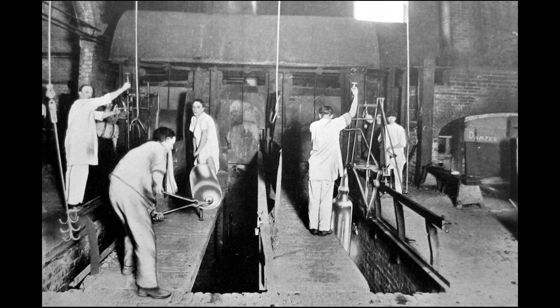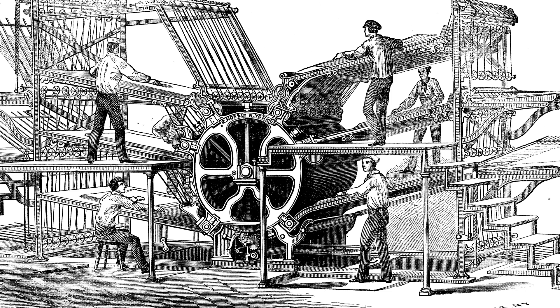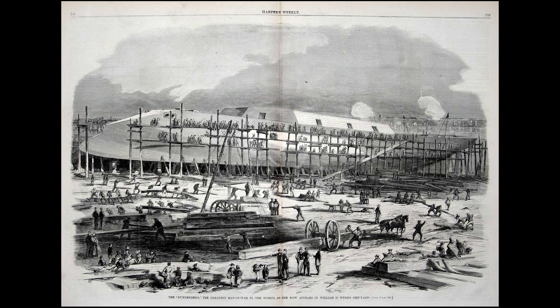It became a hub for what was known as the five black arts — glass and pottery making, printing, refining, and cast iron manufacturing. It also became a center for oil refineries, shipbuilding, and manufacturing.